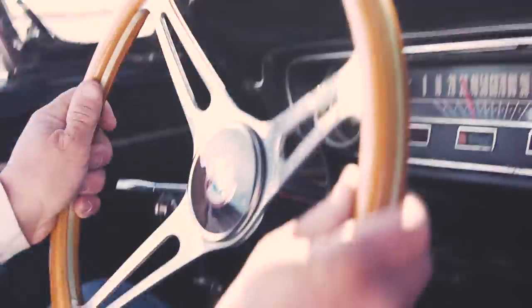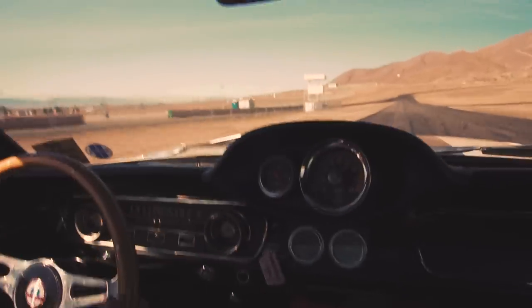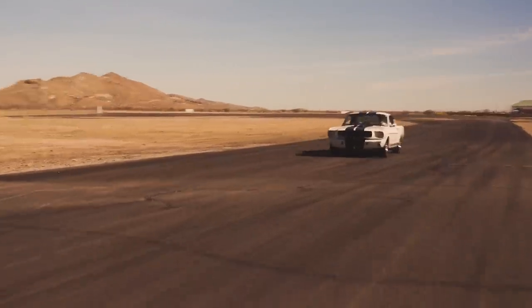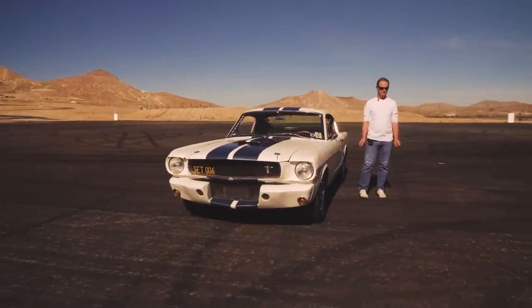I've had this car apart and together at least five times. Every time it breaks, it goes back together better — faster, quicker, and easier to drive. The car doesn't have a lot of history other than it did a little bit of PR work for Shelby early on.